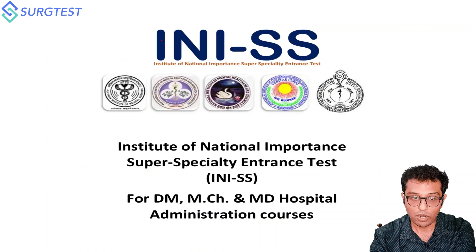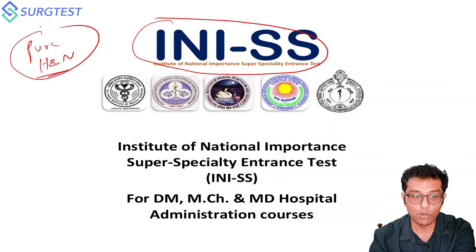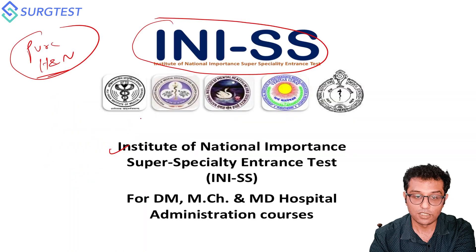Now coming to INI SS — INI SS is purely based on Head and Neck. There will be core advanced-level questions entirely from Head and Neck. The benefits include a good salary at central scale above one lakh, no bond, strong brand value for these institutes, and easy absorption into the government system for those who want to go that route.